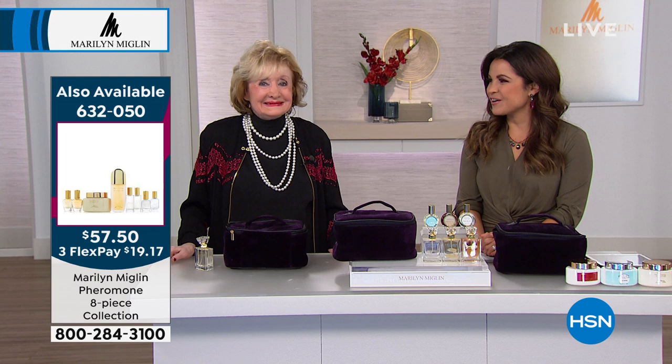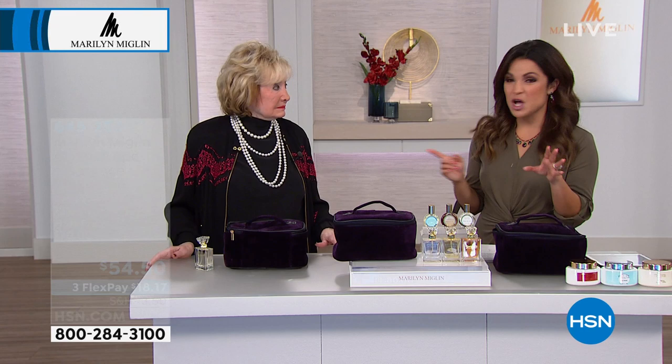We put the info on the screen for that eight-piece set that Marge was talking about, because if you love Pheromone and you want to try all the different kinds, you can do that with that set as well.